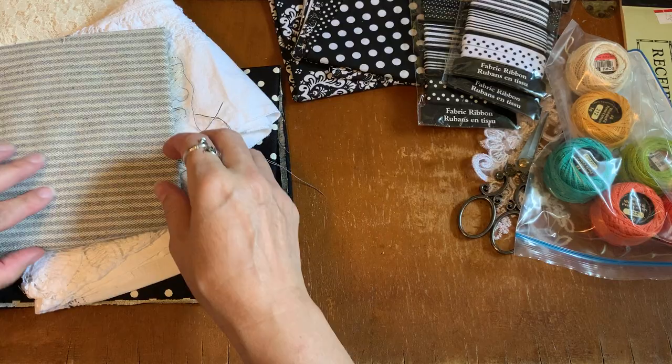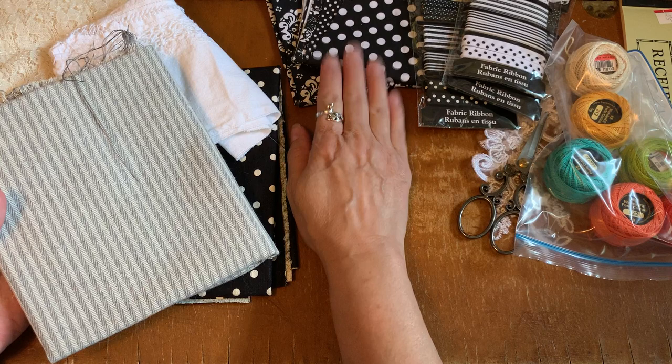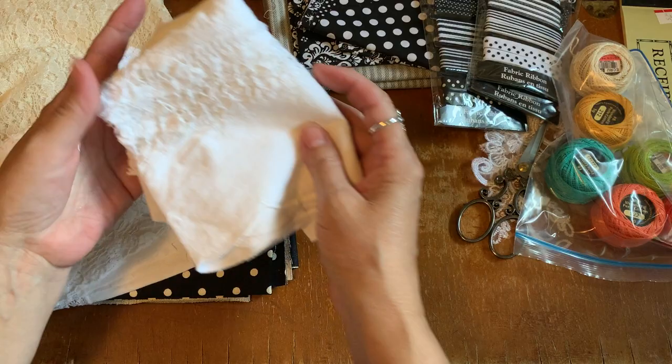Lisa sent me some of this fabric before and I'm going to save this for my journals. I'm going to keep this black and white. You wait till I see how I'm going to put this together — maybe I'll use gray too. Lisa knows that I love Battenberg lace, and it's hard to come by.